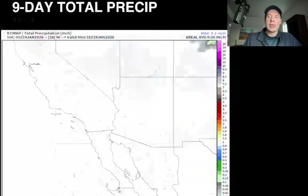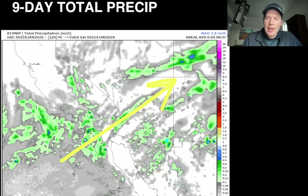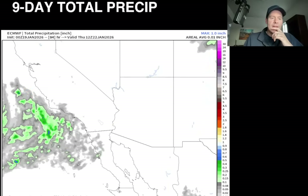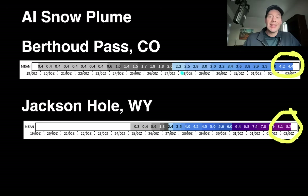Let's look at the Southwest vantage point — total precipitation over eight or nine days. By the end, it does start to draw in precip out of the Southwest around the 23rd-25th timeframe, and that does appear to feed some decent moisture into Southern Colorado and even New Mexico, so that'll be interesting. Here's the AI snow plume for Berthoud Pass, Colorado and Jackson Hole, Wyoming. This is a 10-to-15-day forecast showing grand totals by the end of February 2nd — about four and a half inches over Berthoud Pass, about eight and a half inches for Jackson Hole. Most of it falls after the 23rd on Berthoud and essentially after the 25th in Jackson Hole. That's pretty sobering.